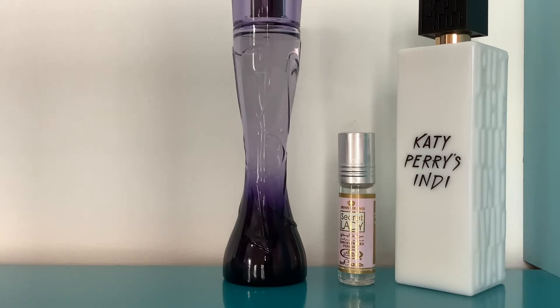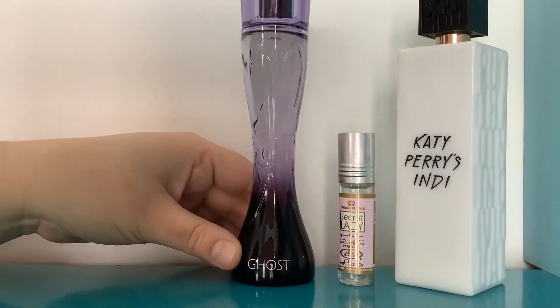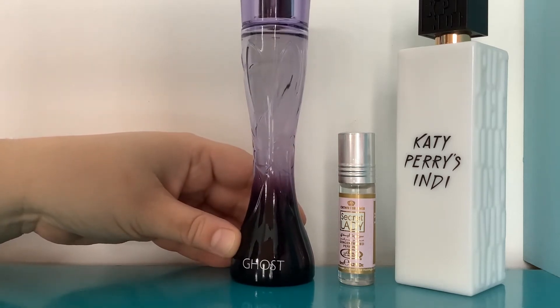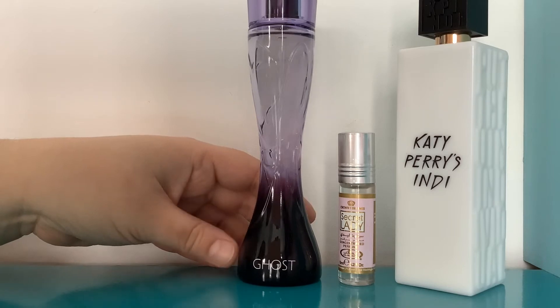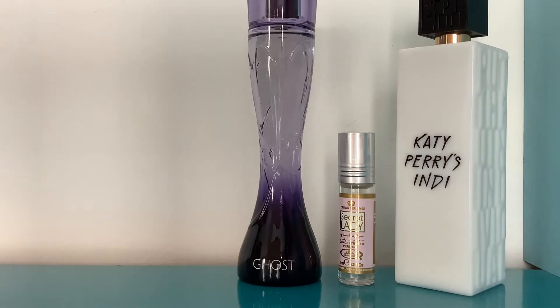The ginger and melon top notes are quite summery, and then in the drydown you really get a bit of white chocolate — I think it's quite nice. Some reviews do say it's a bit of a mishmash of notes that don't really go together, and I can kind of understand that because it is definitely a bit odd. But personally I quite like it — it might be a skin chemistry thing or personal taste.